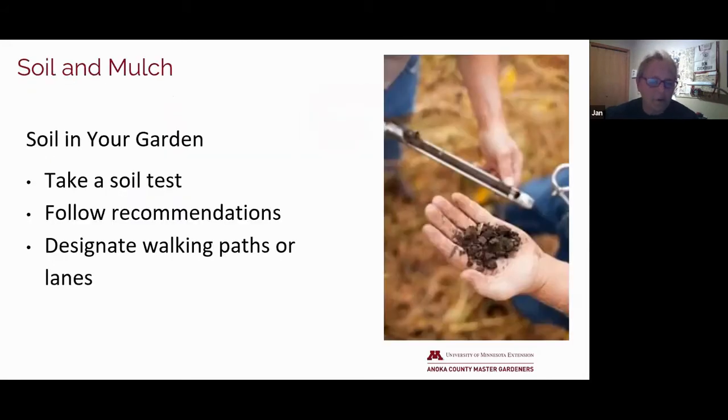We hope you've taken advantage of a soil test for your garden and you've received the results back from the University of Minnesota Extension Service with recommendations of what's needed for your specific garden. If not, you can have a soil test done anytime the ground isn't frozen. Designate walking paths or lanes in your garden to avoid compaction of the soil.